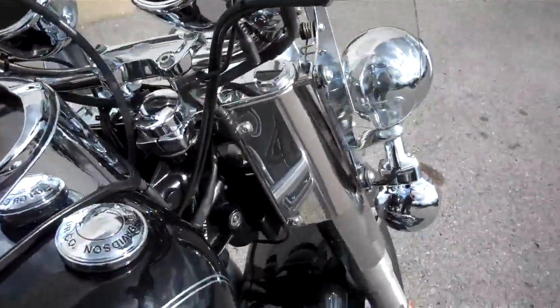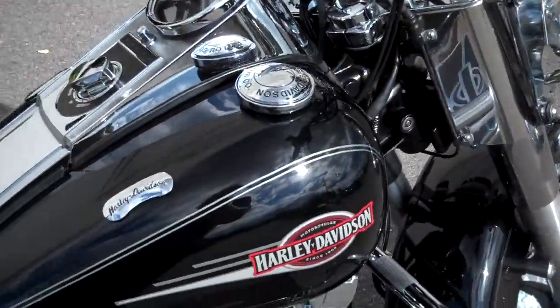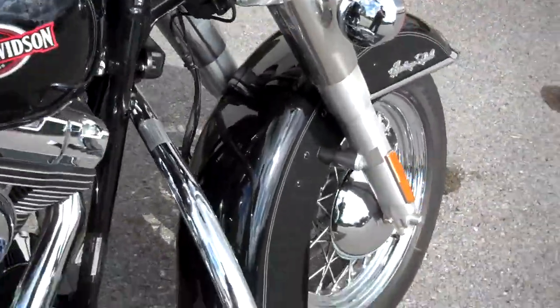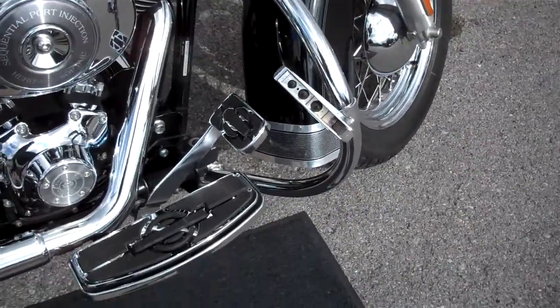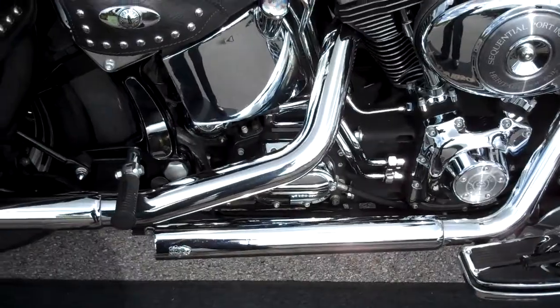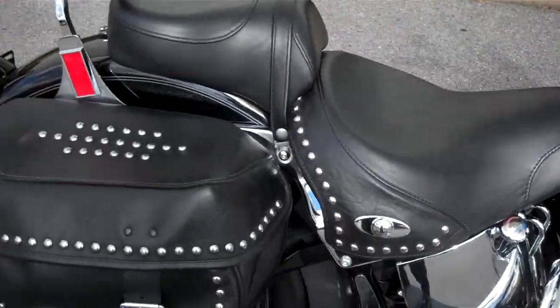It has a lot of nice accessories on it with the boom audio system. Changed the grips, changed the mirrors, some decals, gas tank, gas cap, highway pegs, engine guard, nostalgic boards and brake pad, Vance & Hines staggered shot slip-on pipes — did not open up the air box though, left that alone.